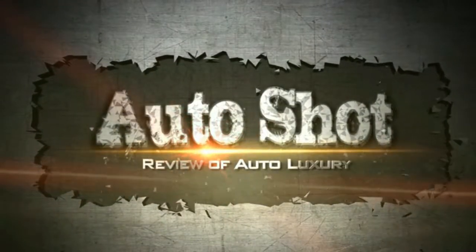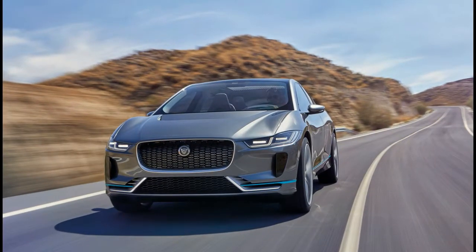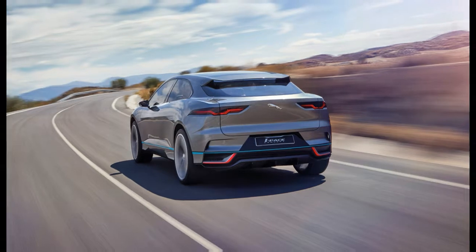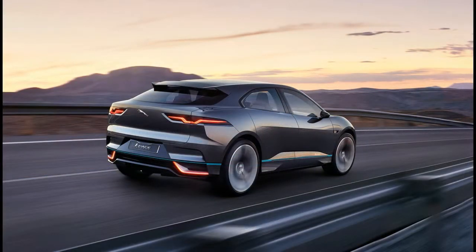Welcome to our channel. The headline-grabbing all-electric Jaguar I-Pace SUV concept has made its European debut at the Geneva Motor Show, sporting a colorful new red paint job.